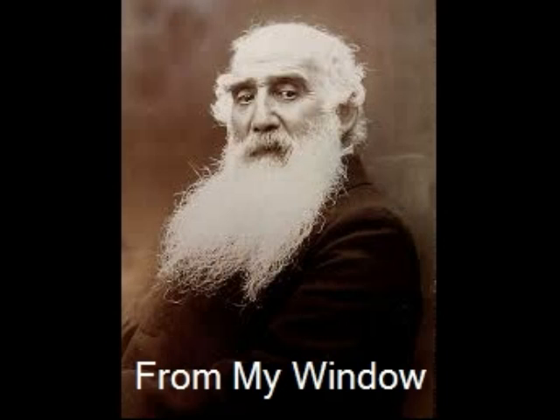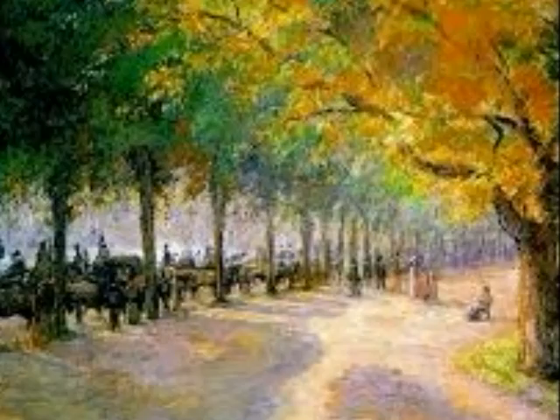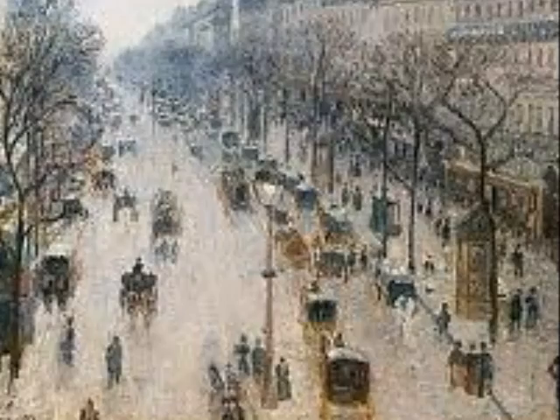This gallery is called From My Window by Camille Pissarro, one of the great artists during the Impressionist art movement. Three important paintings are the Scene at Port Marley, 1872, Hyde Park, London, and the Boulevard Montmartre on a winter morning.